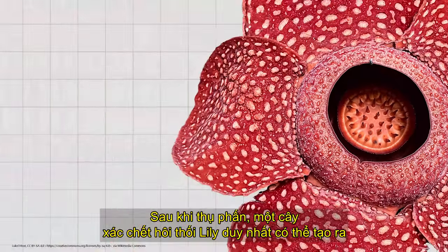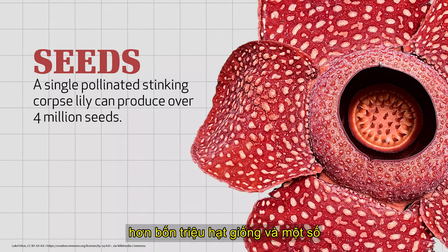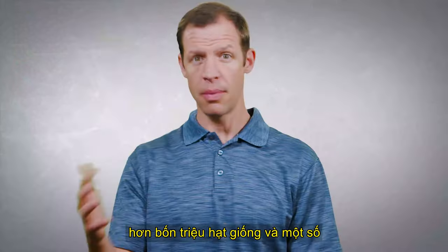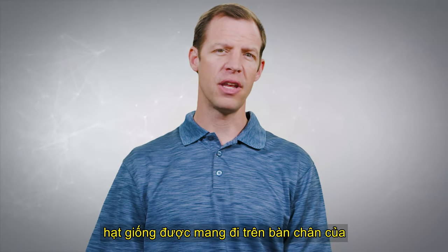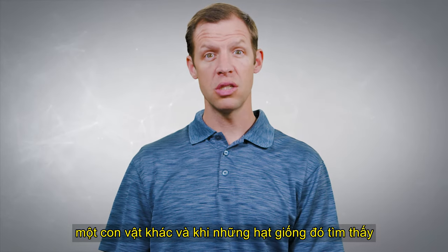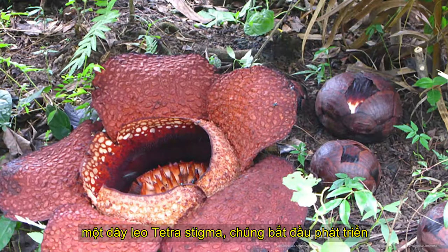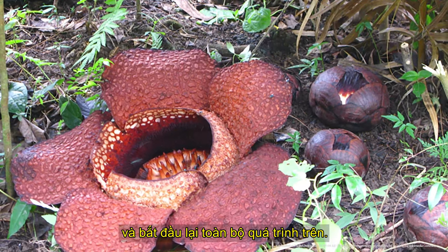After pollination, a single stinking corpse lily can produce over four million seeds. Some of those seeds are carried on the feet of squirrels, or maybe an elephant, or another animal. And when those seeds find a tetrastigma vine, they begin to grow and start the process all over.